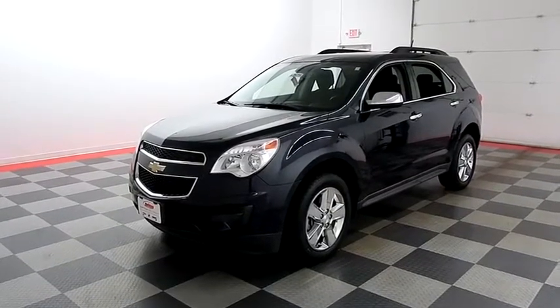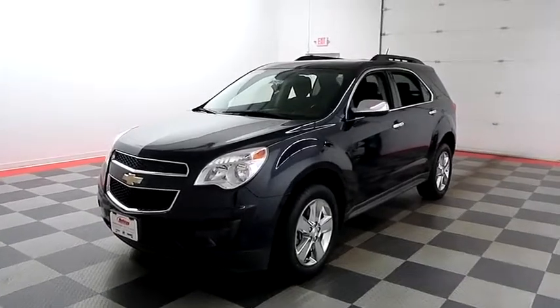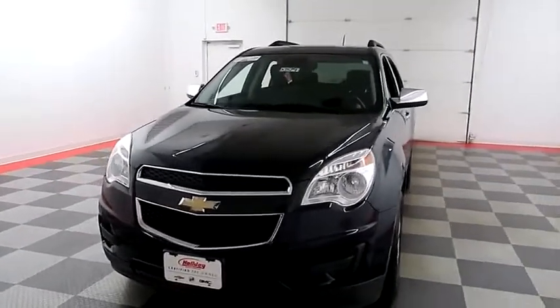Hi, I'm Andy with Holiday Automotive. Today we're gonna take a look at a 2015 Chevy Equinox. Stock number is A7574.